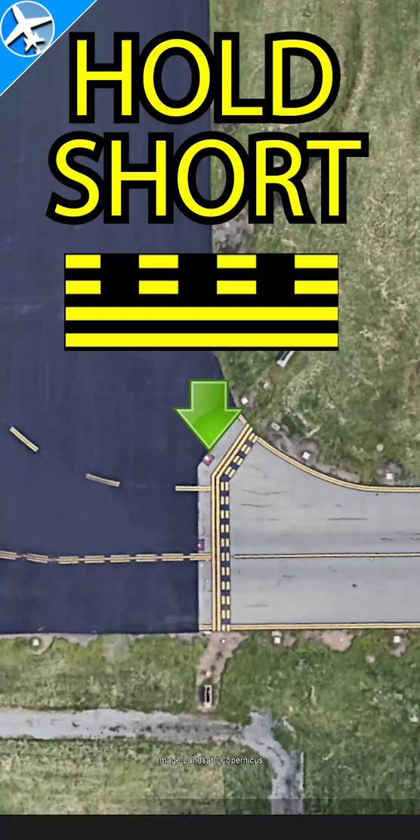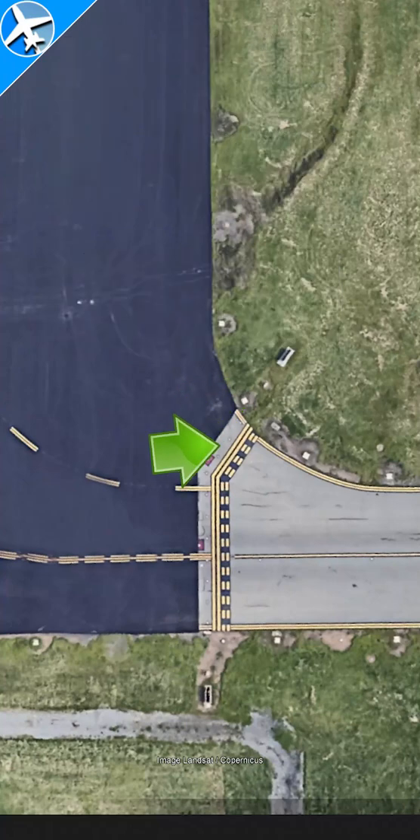In aviation, we don't have stop signs as we do in automobiles, but we have these runway hold position markings, which is what most pilots, including myself, call a hold short line.